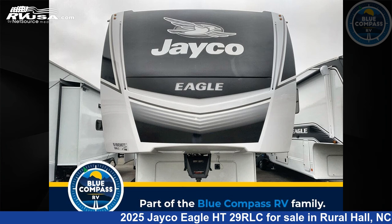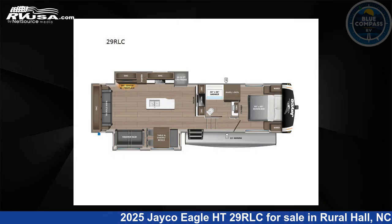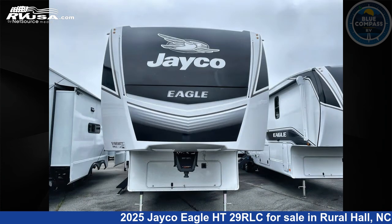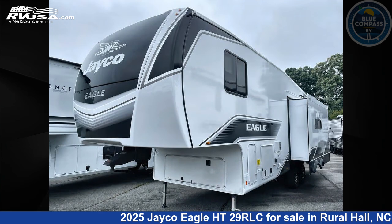This 2025 Jayco Eagle HT 29RLC is a fifth-wheel RV. It is located in Rural Hall, North Carolina 27045 and is offered for sale by Blue Compass RV Winston-Salem.